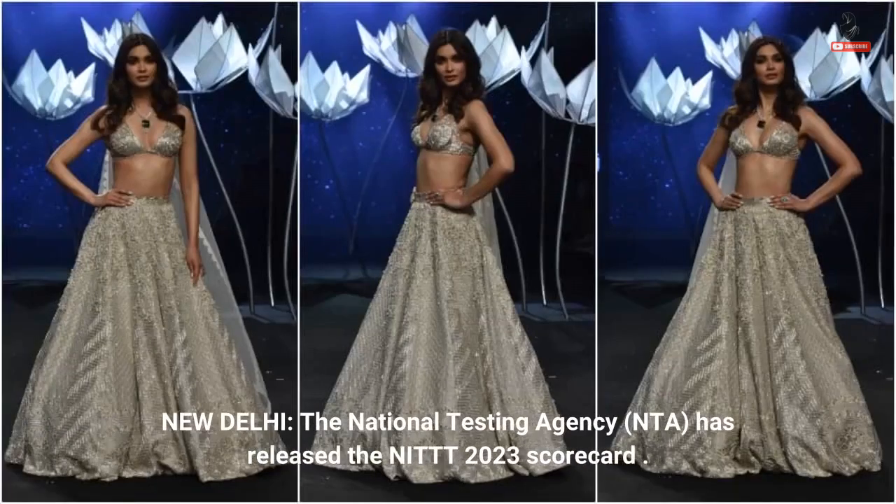New Delhi: The National Testing Agency, NTA, has released the NIT 2023 scorecard.